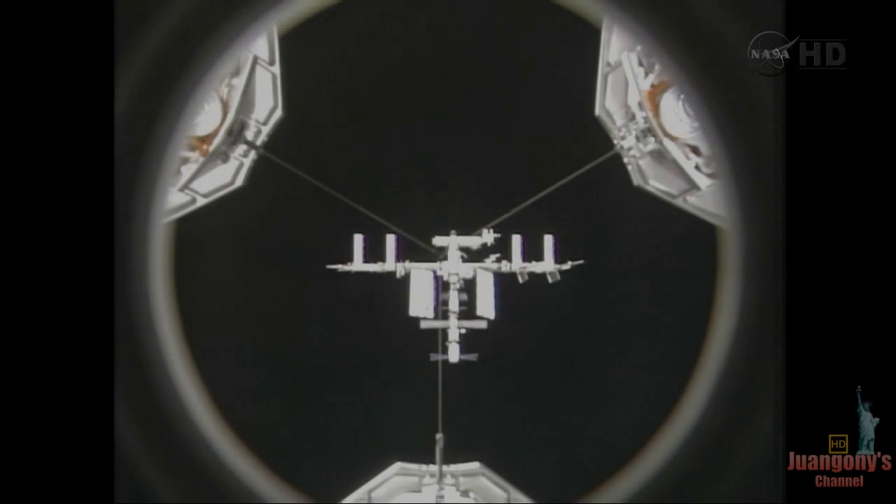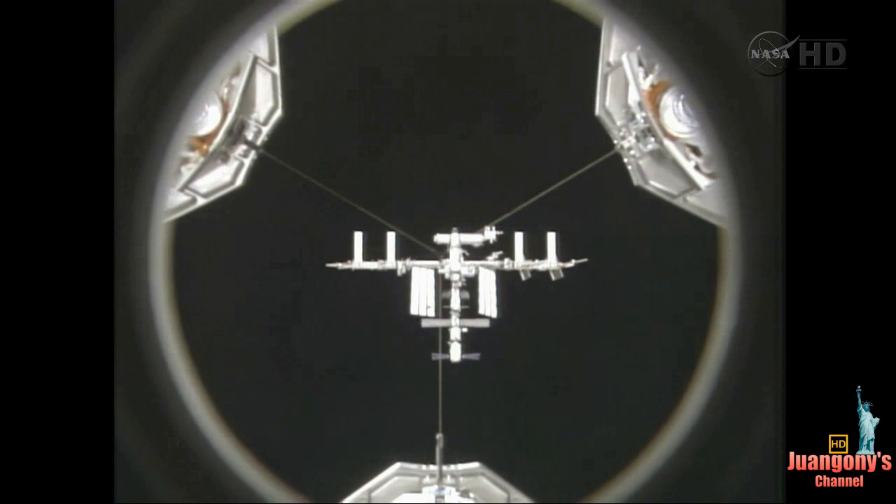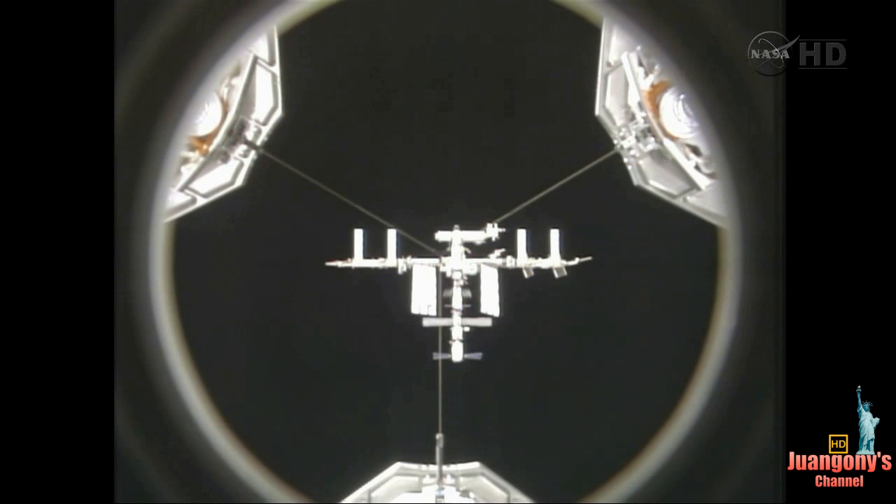The crew is playing back some video documentation from Wednesday's arrival at the International Space Station. This is a very good view through the orbiter docking system, the centerline camera view, as Commander Mark Kelly flew Endeavour in for the approach and docking.